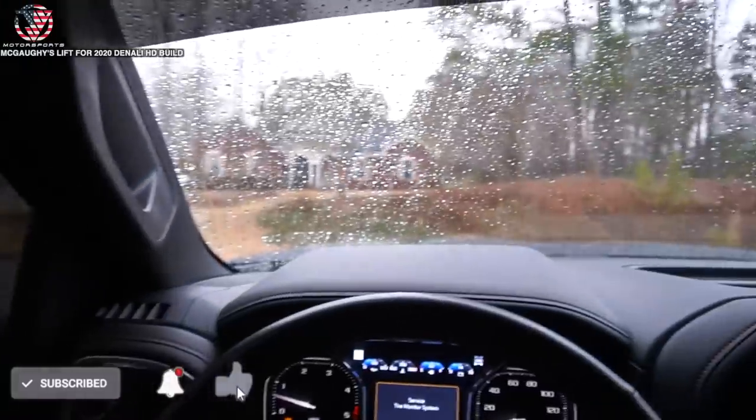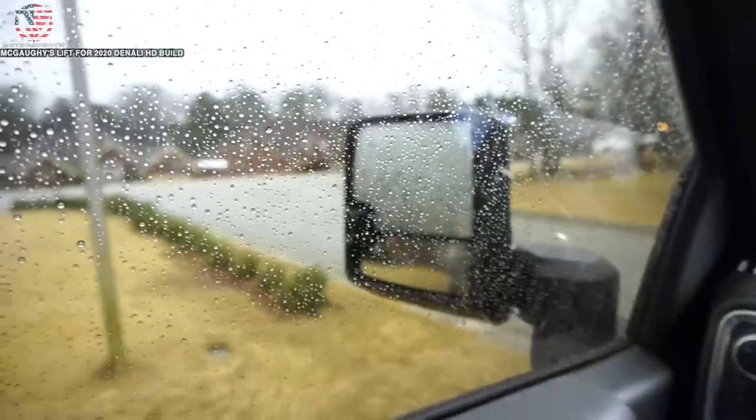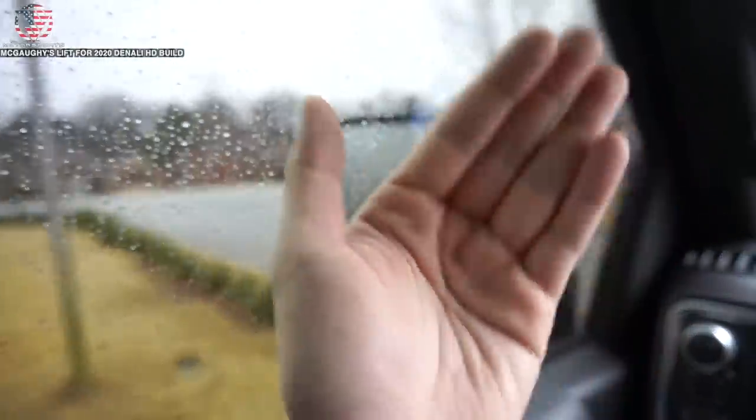I cannot make this up - washed my truck yesterday because the weather channel said it wasn't gonna rain, and what does it do? It rains. Classic.